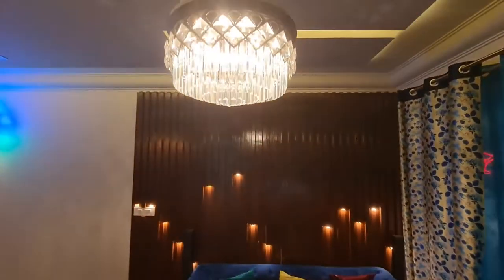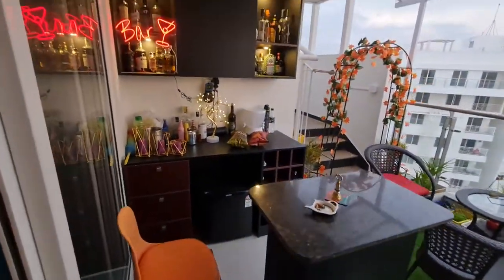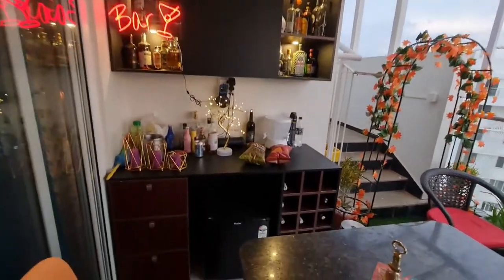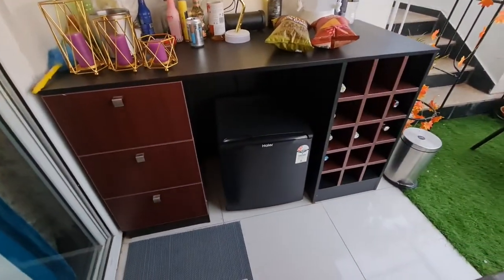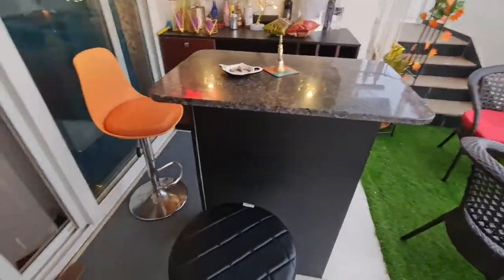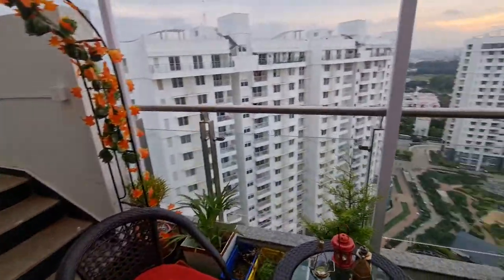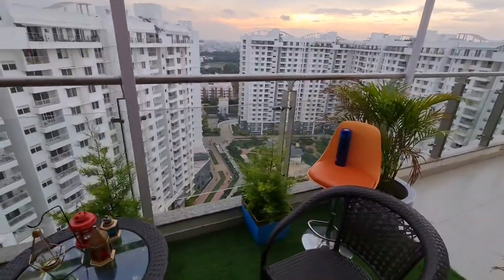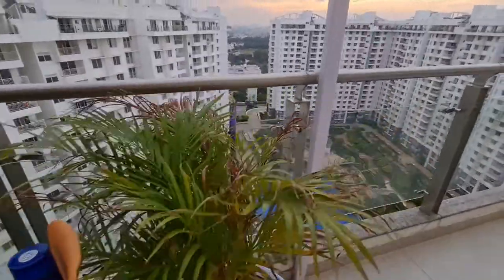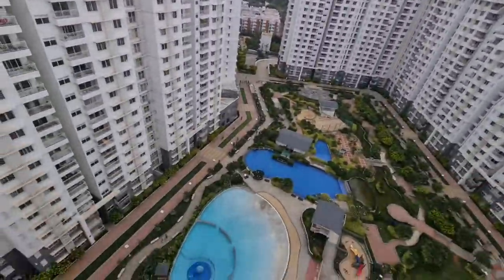Here you have a chandelier cum fan. This is the outside full bar with a bar table, bar fridge, counter, and bar stools. There's also the balcony with a great view from it.